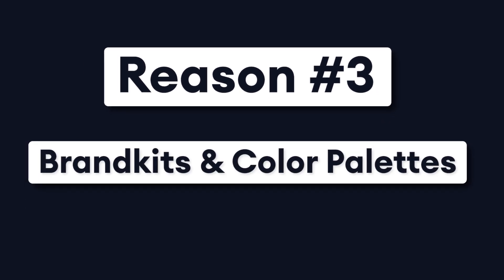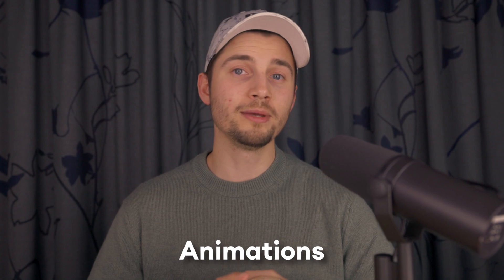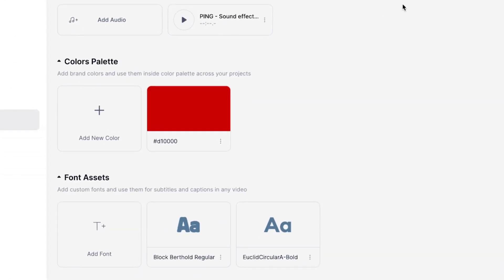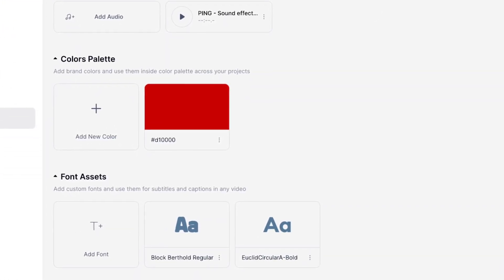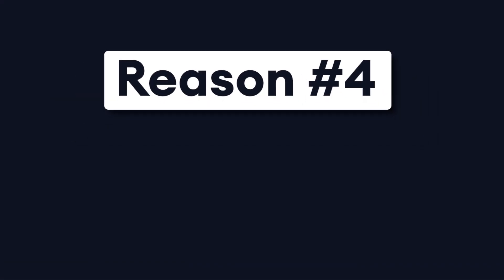Next, reason number three: brand kits and color palettes. Veed is all about efficiency during the workflow. For branding purposes, Veed offers tools to keep everything in reach for the user. You can think of a brand kit in which you can upload and save your business visuals, such as logos, animations, lower thirds, intros, and videos. This means every new project you open, you'll be able to pull such content from your brand kit to use in your editing sequence. Besides that, you can import and save your own custom business fonts for text and subtitles, and save your brand colors in your custom brand palette.